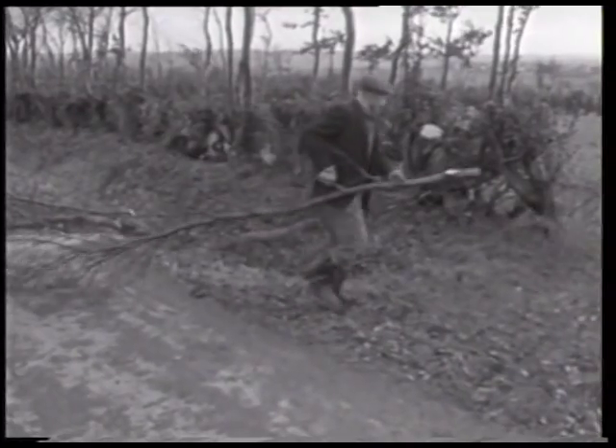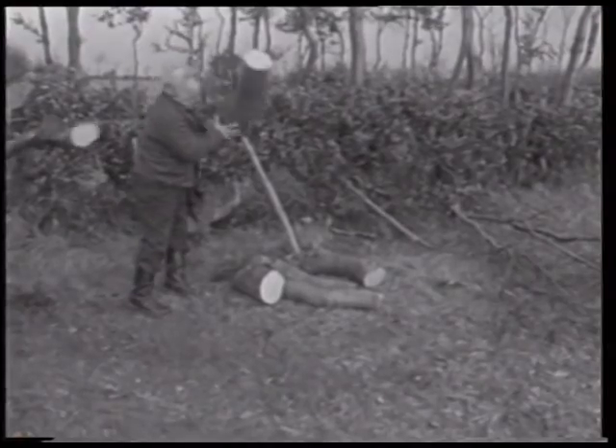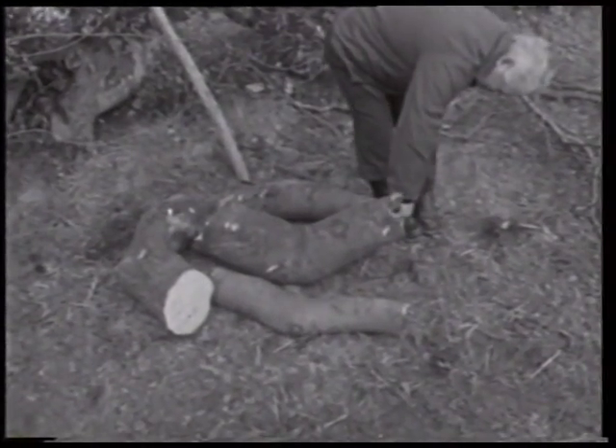Es war üblich, dass der Harmenmacher selbst aufs Feld kam, um die Hölzer, die er gebrauchen konnte, auszuwählen und zu vermessen. Je nach Dicke des Krummholzes ließen sich zwei bis vier Kummetbögen unterschiedlicher Größe aus einem Stück gewinnen.